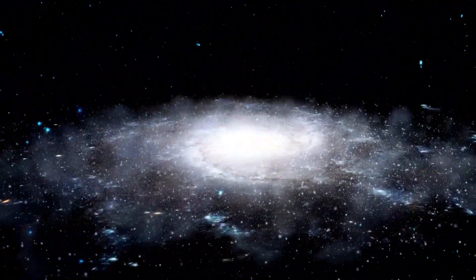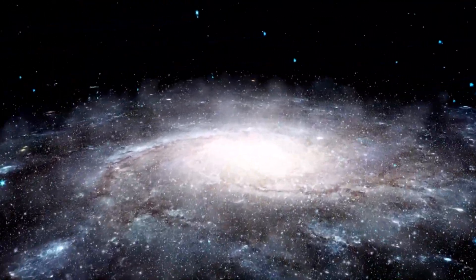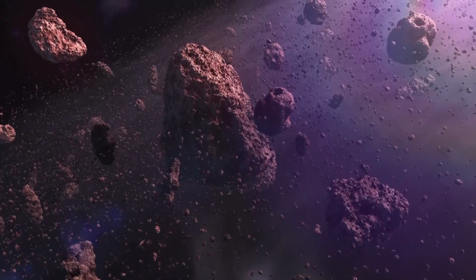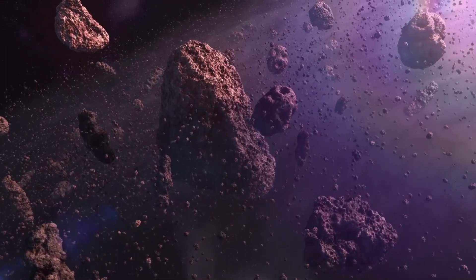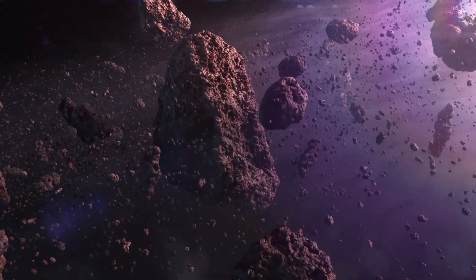The asteroid belt is believed to be the remnants of the early solar system and holds important clues about its formation and evolution. The asteroids in the belt are made up of a variety of materials including rock, metal, and water ice, and are thought to be the building blocks of planets.